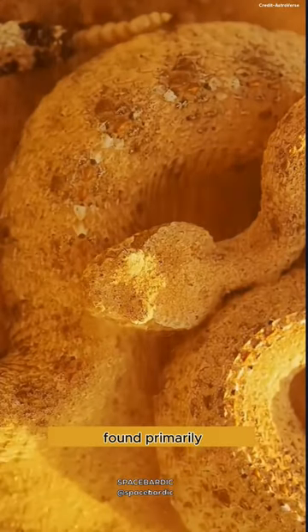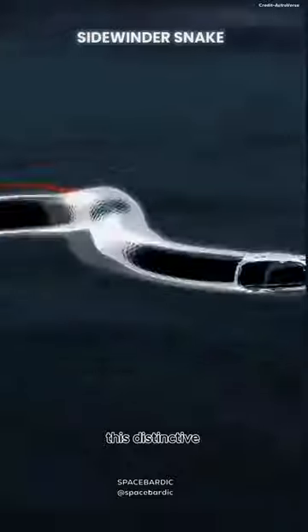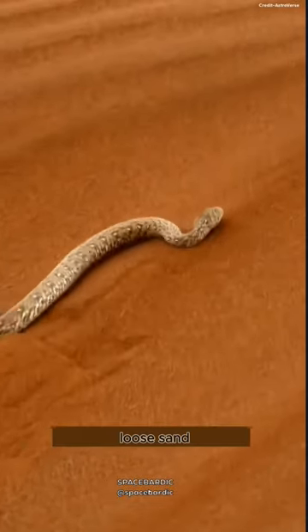Found primarily in hot and dry desert regions, its sideways style of movement gives it its name. This distinctive locomotion not only allows it to achieve impressive speeds, but also helps prevent it from sinking into loose sand.